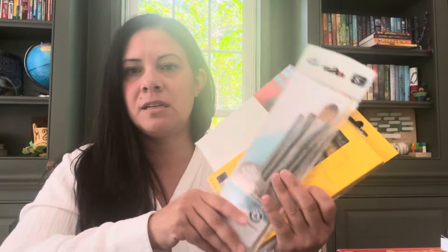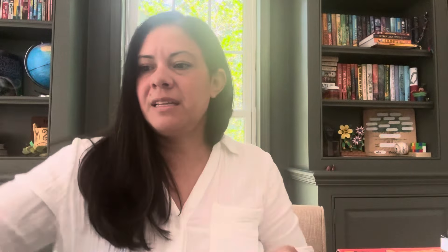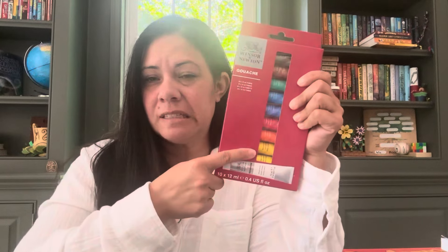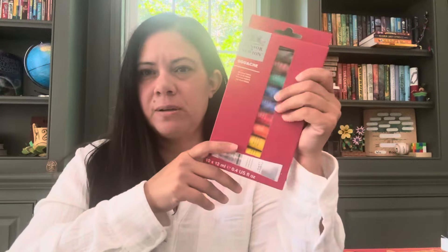So I bought acrylic paint and some multimedia paint brushes — I think these things I got at Michaels, actually, not on Amazon. I also got him an acrylic palette at Michaels. I also picked up some gouache — so just some different paints for him to try out. We always do watercolor, so those things are kind of for the summer but they will lend themselves through the school year as well.